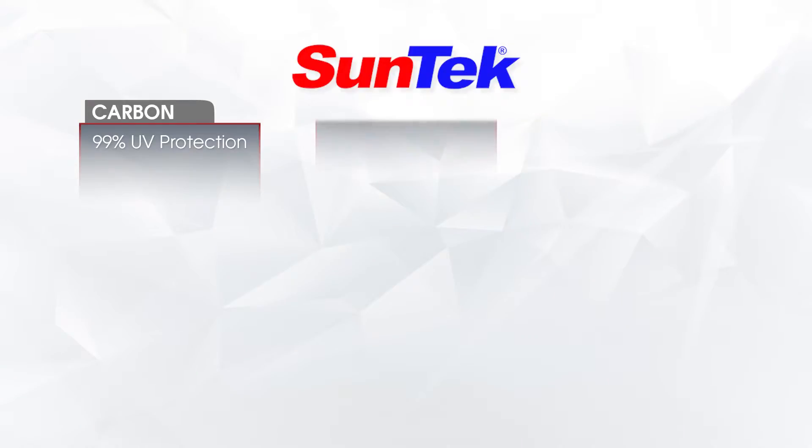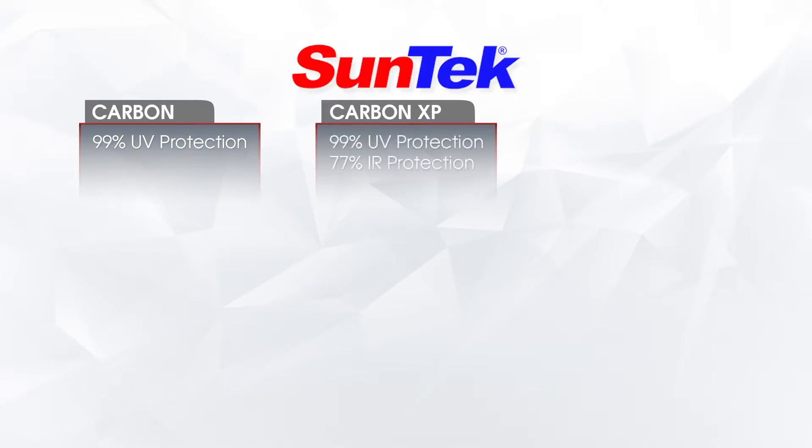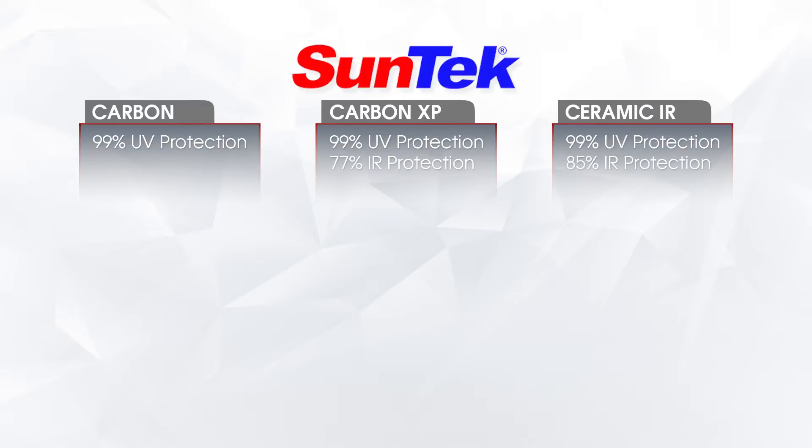The next step above that, the mid-grade film Carbon XP, is the film product that does start taking away IR energy. It is a difference that you can feel — it's going to be about 77% IR protection. From there you go up to the Ceramic IR by Suntech, which has about 85% IR protection.